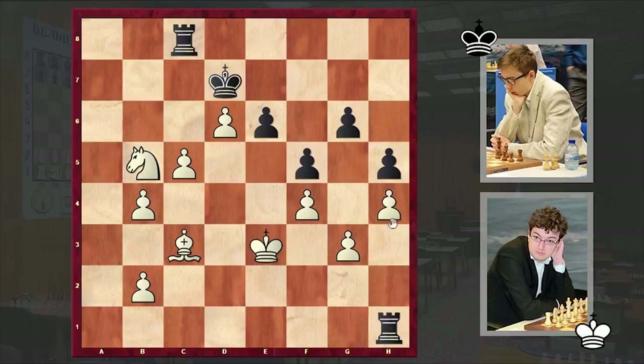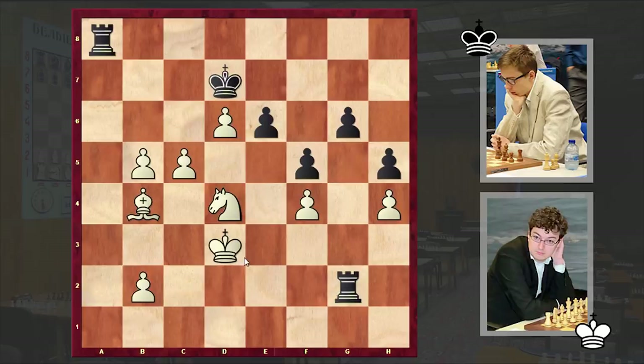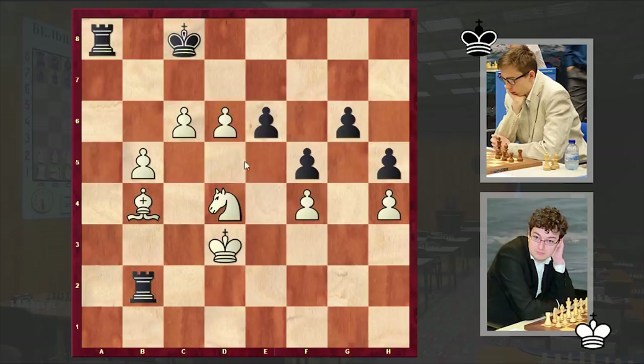Rd1, Nd4, Ra8, Ke2, Rg1 — and there it goes, it's high time to make use of the passed pawns. Black is winning this pawn, but of course white is faster. Bb4, c6 is coming, Rg2 check, Kd3, Rxb2, and there we have it — c6 check, Kc8, and after Nxe6 we have a resignation.